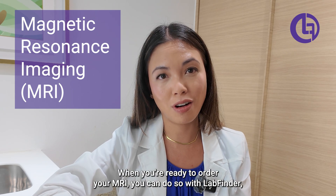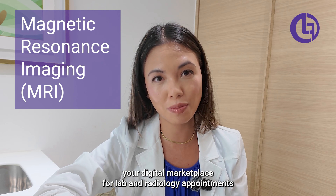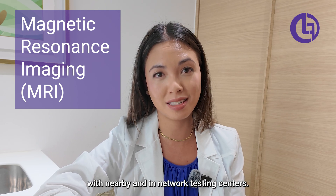When you're ready to order your MRI, you can do so with LabFinder, your digital marketplace for lab and radiology appointments with nearby and network testing centers.